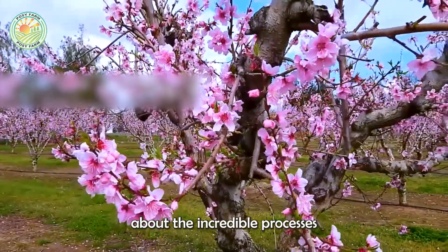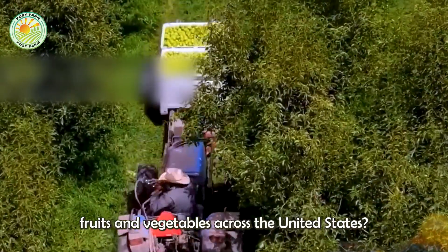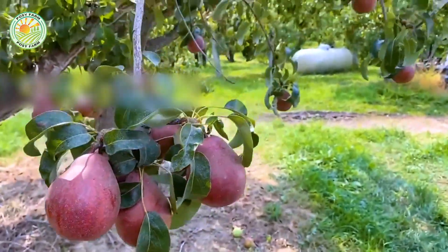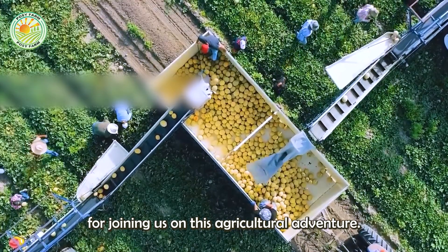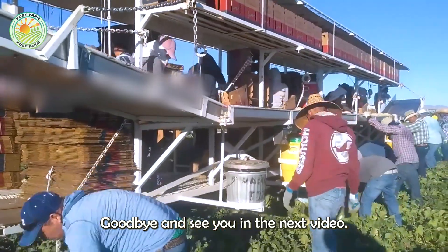How do you feel about the incredible processes involved in cultivating and harvesting fruits and vegetables across the United States? We'd love to hear your thoughts. Please leave a comment below and let us know what you think. Thank you for joining us on this agricultural adventure. Goodbye and see you in the next video!